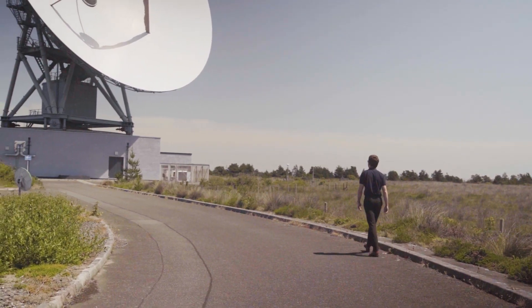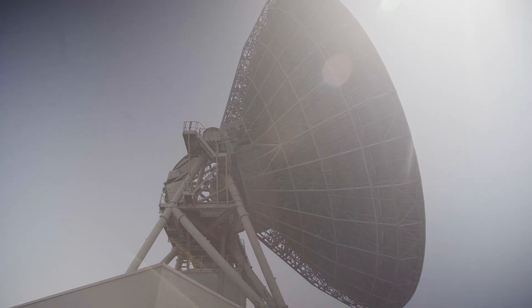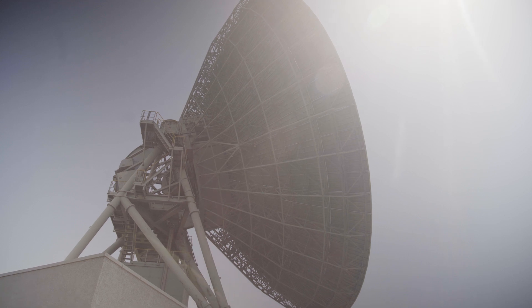What drew me to the university in particular, we had the option to physically make something for our end of year project. So for my dissertation, I worked with my placement company, Goonhilly, to design for the antenna behind me a cryogenic receiver for deep space communications.